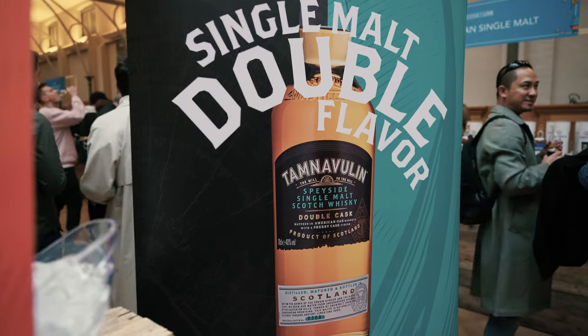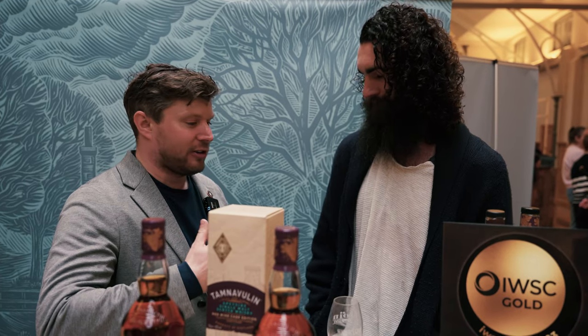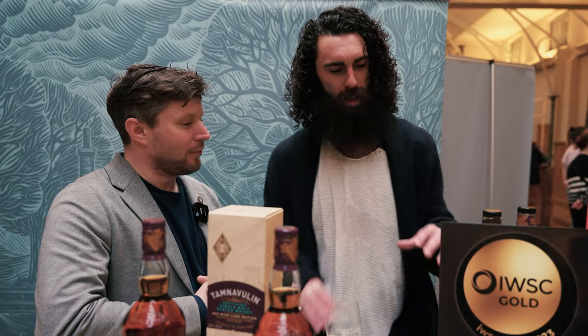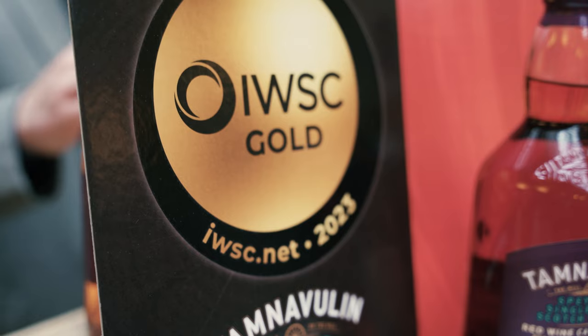We're at the Tam Naoulin stand with Andy, the global brand ambassador. The range launched in 2016 to celebrate 50 years of the Tam Naoulin distillery, set up in the 1960s purpose-built to create a signature Speyside style — fruity orchard fruits, sweetness, accessible, versatile, and mixable. Rather than focusing on age statements, they're steering toward flavor, finishing, and catering to the whole crowd through a whole library of flavors within single malt Scotch.